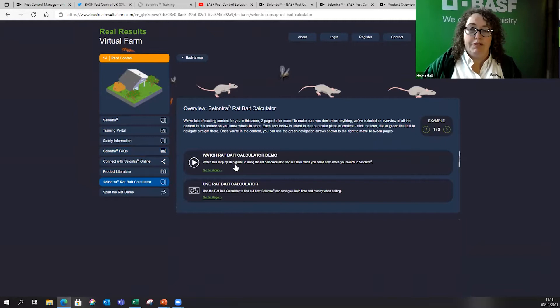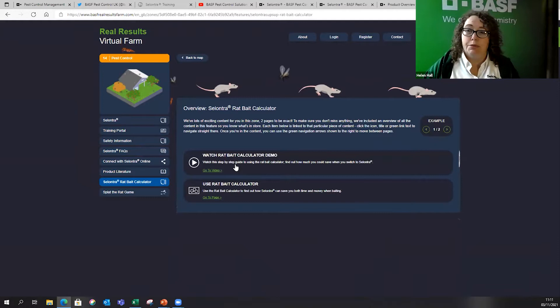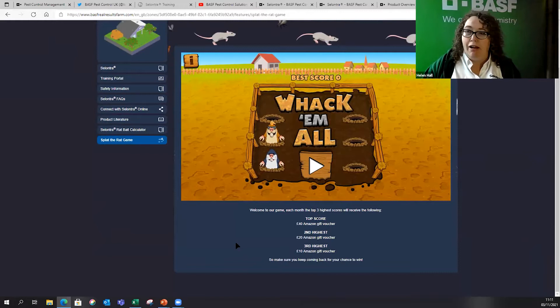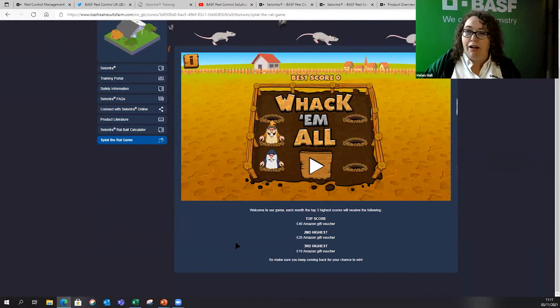You can also find out about us through Twitter and YouTube. There's more product literature to be added, and there's also a link to the rat bait calculator, which I'm going to go through this morning so you can understand the cost benefits of using Cilantro. We've also got the Splat the Rat game — we give Amazon vouchers away each month to the highest score.